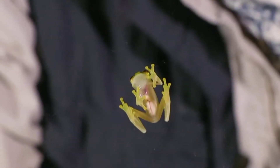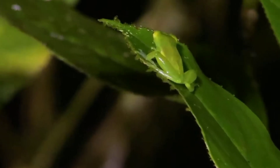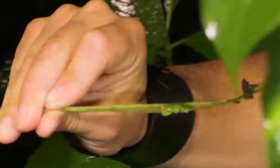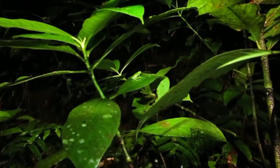Glass Frog — this is the name of the Rannitoma, which is a glass frog. This is the name of the glass frog found in this region.